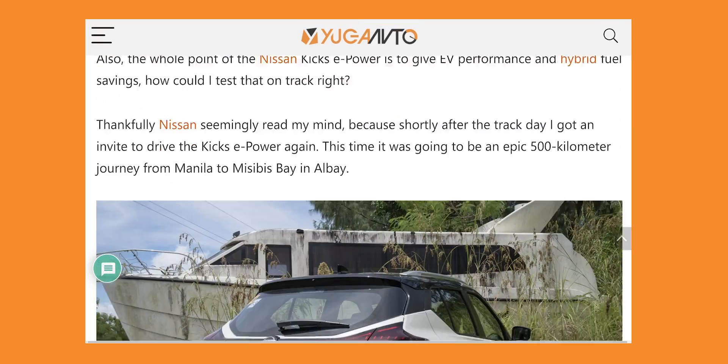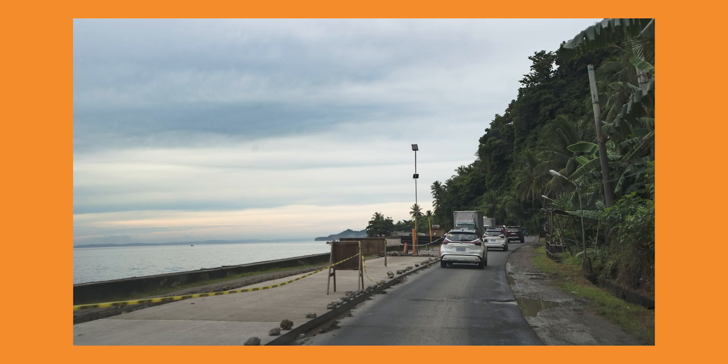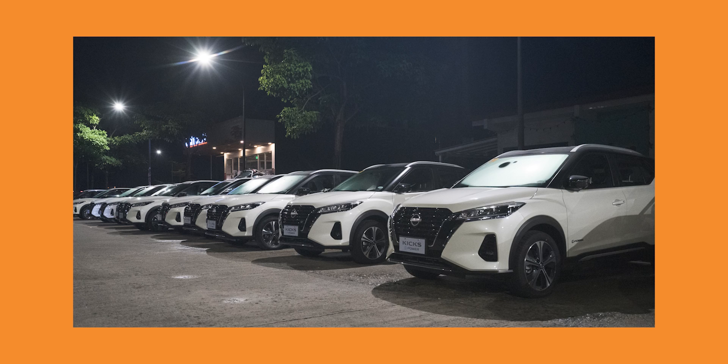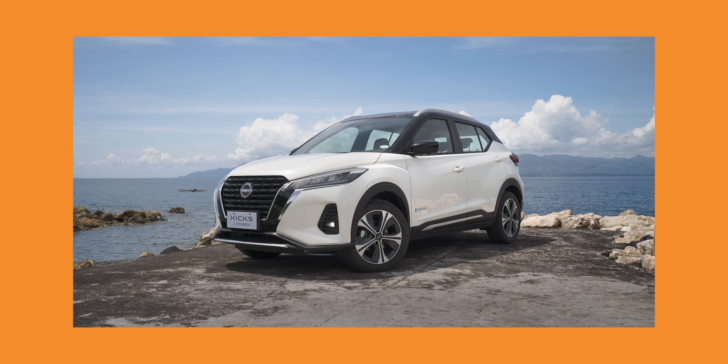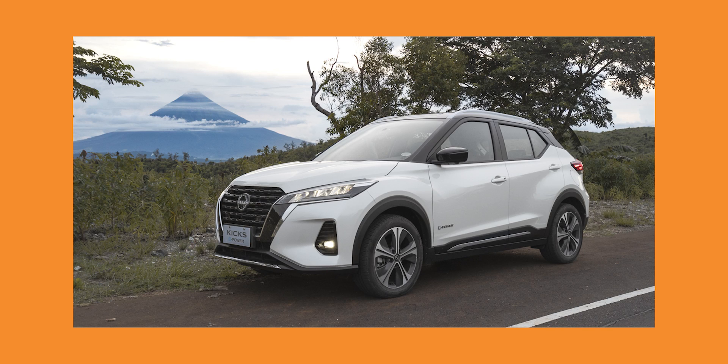As a challenge, our team brought the Nissan Kicks ePower on a road trip in early August to demonstrate its fuel efficiency. Our colleague Pablo from Yuga Auto took the Kicks ePower on a drive to Albay from Manila — and they didn't have to gas up midway through the trip. One tank is enough.